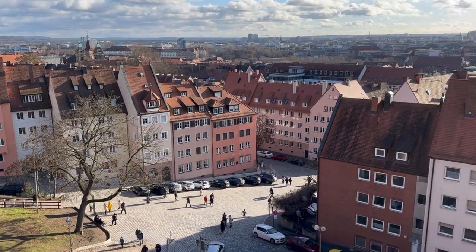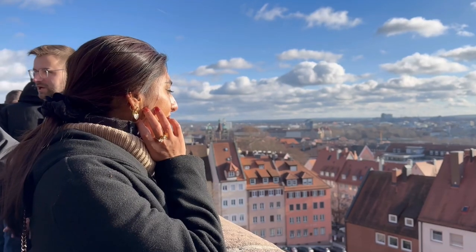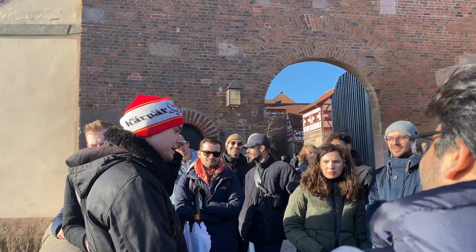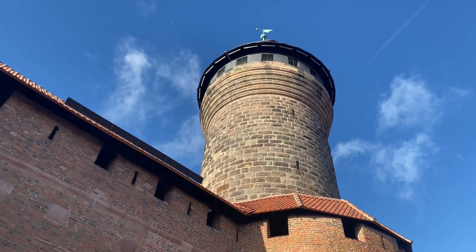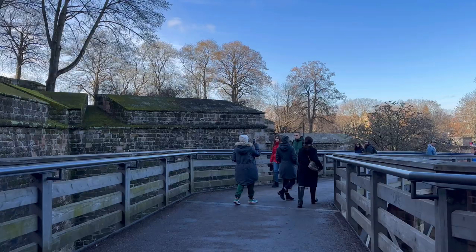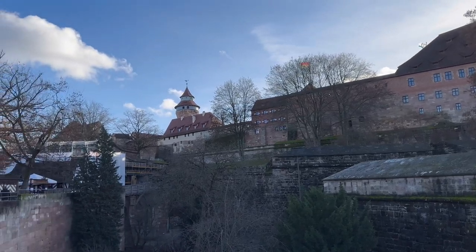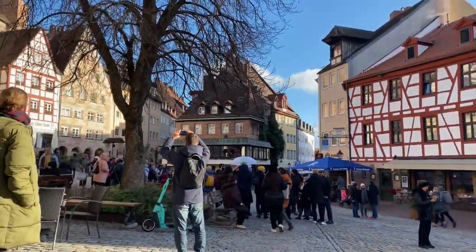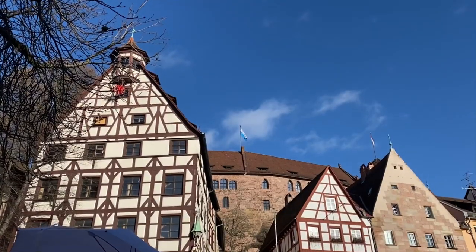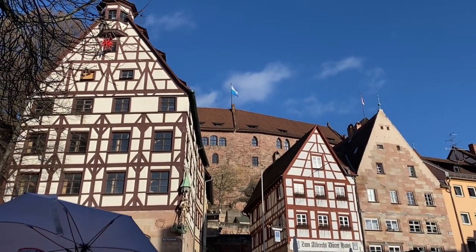Our next destination was the Albrecht Dürer House. If you're interested in art and knowing about the most influential artist in Germany from the 15th century, you must give it a visit.